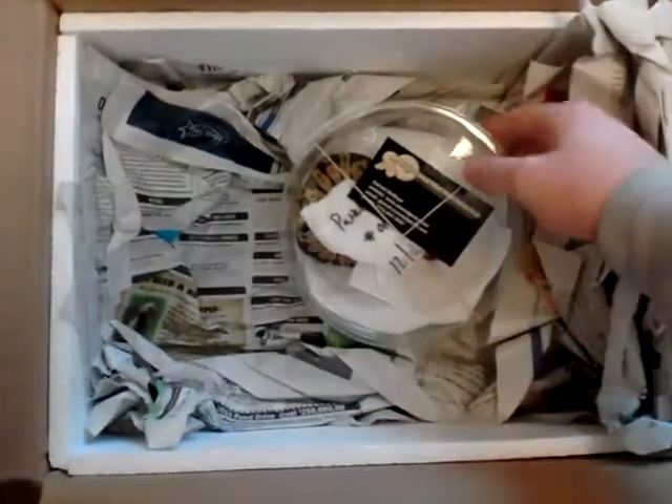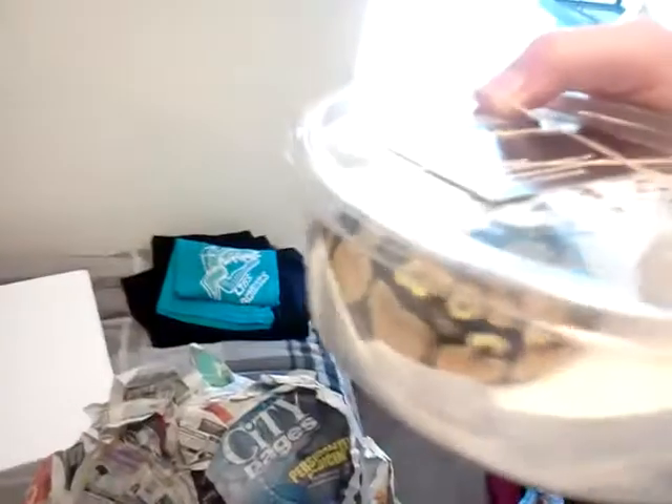Wow. Oh, look at that. This video does not do that color justice at all. I'm going to open it. Garrick Demeyer's business card — a couple of them. Keep those.